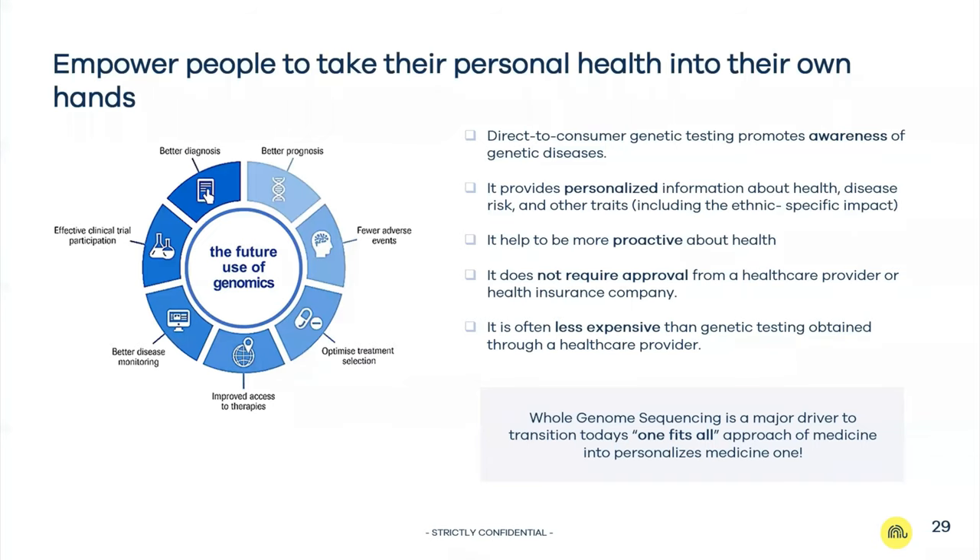So what can we do? We believe we need to empower people to take their personal health into their own hands — through the direct-to-consumer model and by promoting awareness that genetic diseases exist. You can request such a test yourself without approval from a healthcare provider or health insurance, and it is often less expensive than traditional genetics. A one-fits-all approach is one of the key drivers towards personalized medicine.